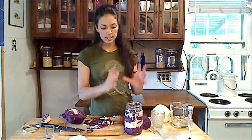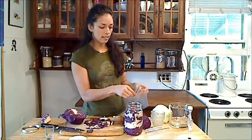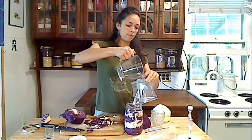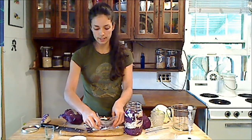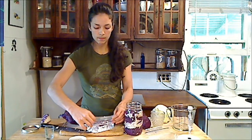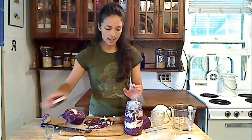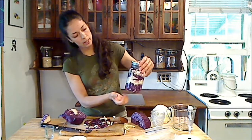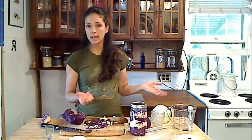Now it's important that the cabbage stays submerged under the water. So what I'm going to do is take a plastic bag and fill it with water. This will help seal everything so that no air is getting in. Put that in, and then cover it tightly. Now while it's fermenting, you will see little air bubbles coming out and it will kind of leak from the side, so I'm just going to place it on a plate and let it sit for a few days. I will check back and see how it turned out.